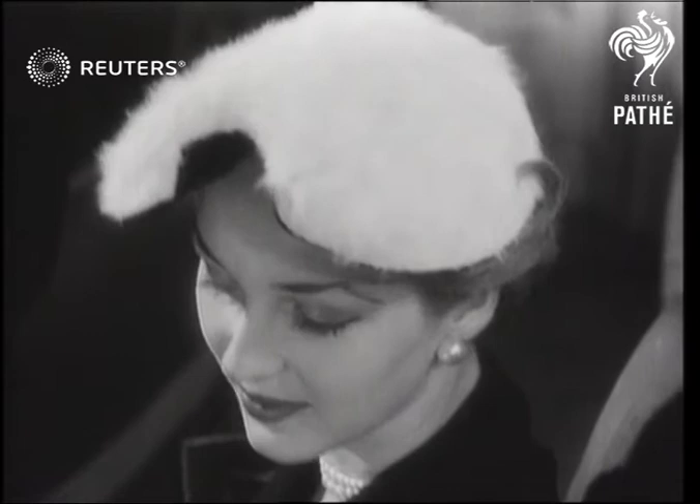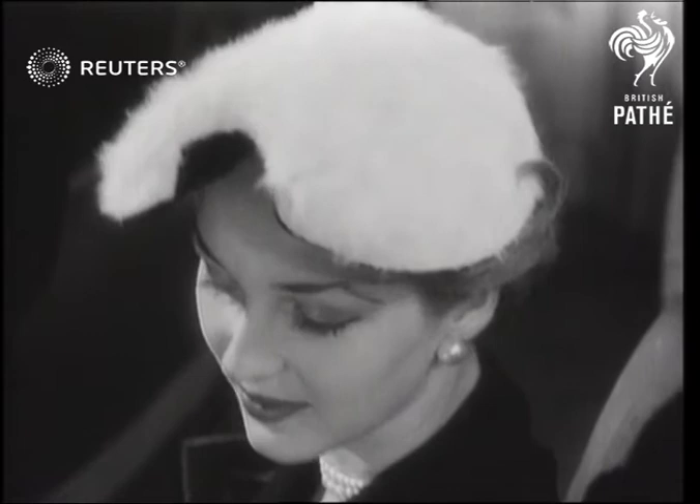This model in white melosine could add sparkle to the dullest winter day, while a red velour fez brings Eastern mystery to a Western beauty.